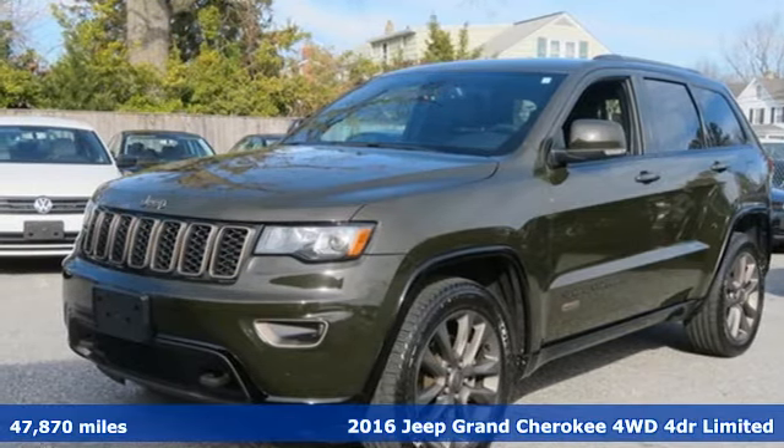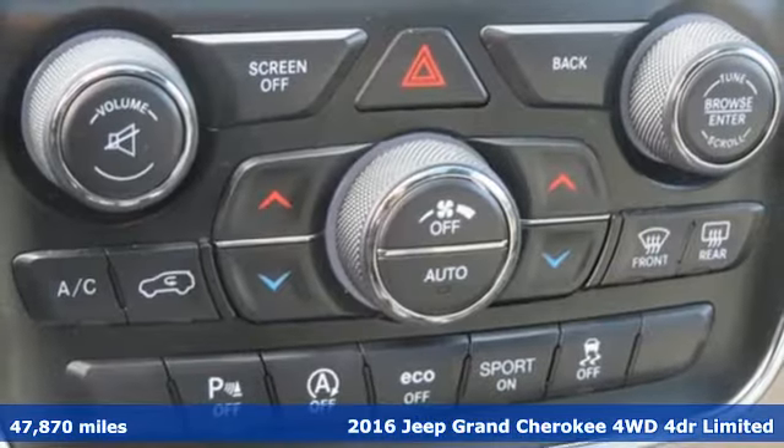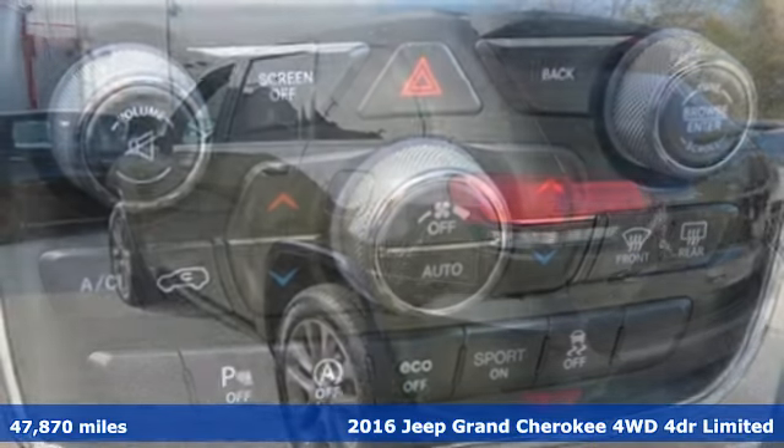Here's a 2016 Jeep Grand Cherokee. The Jeep life fits your life. It's well equipped with the features you need.